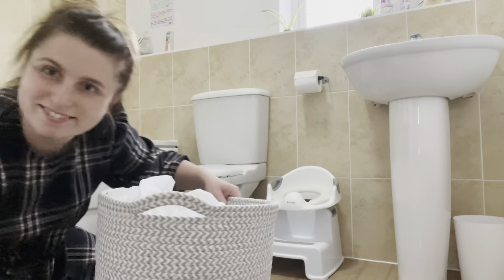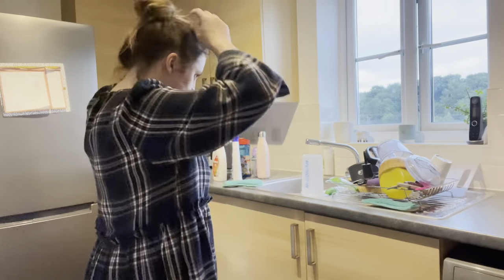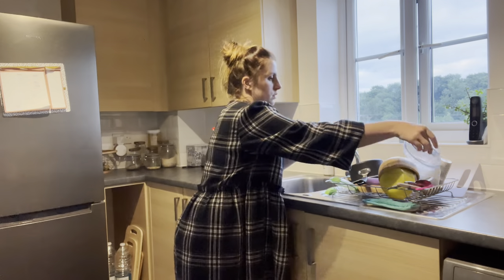I don't have a mop because I haven't got much hard floor and I wouldn't use it that often, so I just use wipes to give it a quick wipe. I hoover every other day anyway but it does get a bit dirty, so I'm just wiping around the toilet area. There's my washing bin — I love it, I think it was from Dunelm, really good size.